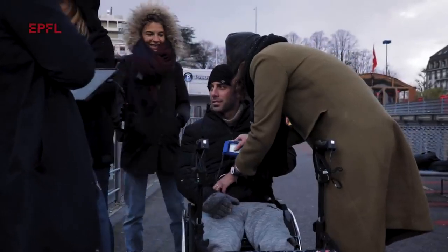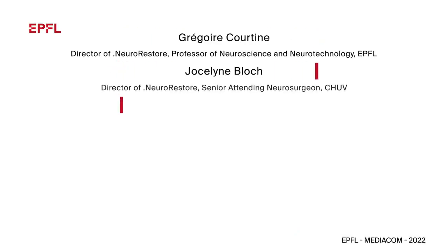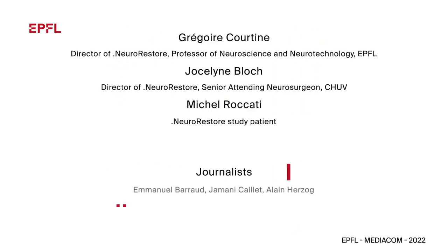There are so many patients around the world who need a treatment to fight against paralysis. We have reached the point where we are ready to develop this treatment. This is why we are collaborating with Onward Medical, which is developing all the technology to turn this result into a treatment available throughout the world.